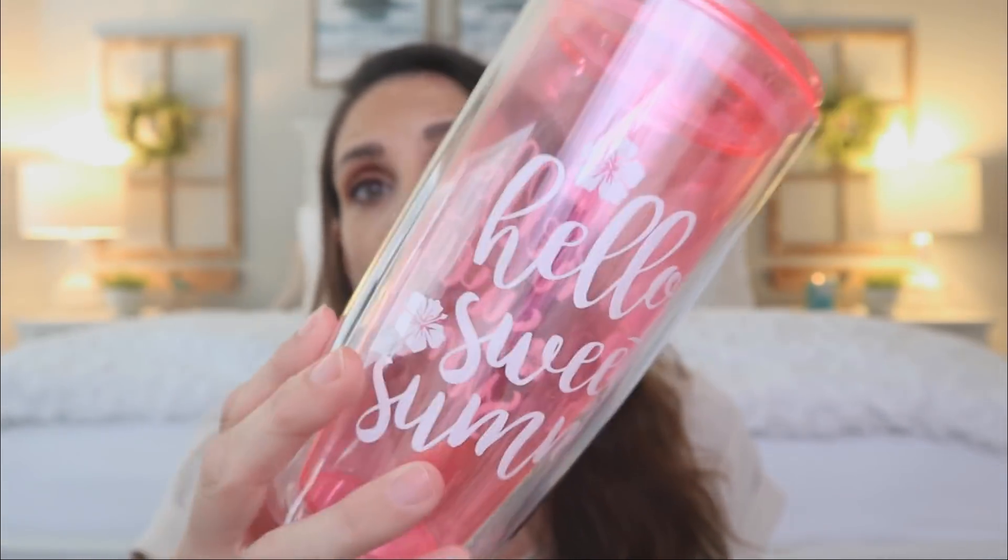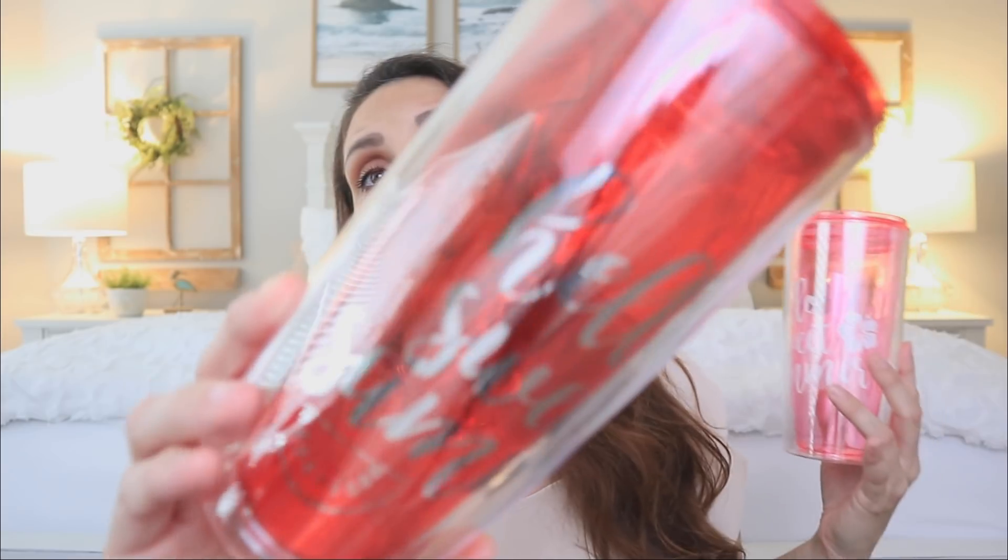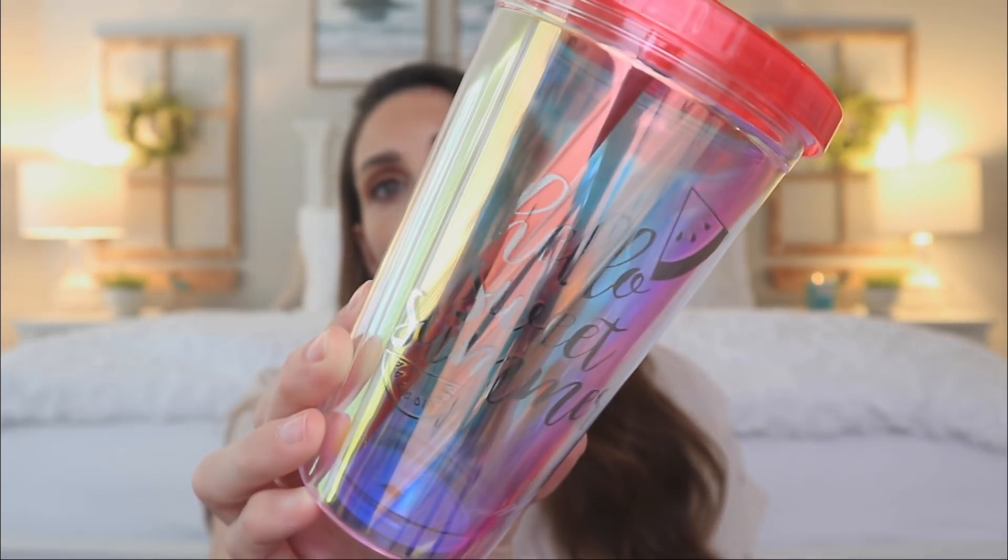It was definitely a misprint — the floral is there, but they have the wrong text. 'Hello sweet summer' is actually for the red watermelon-themed set, which is absolutely everything. You can see the watermelons on the red set with the matching straw. These two go together, but the pink floral one should have said 'tropical vibes' — they definitely messed up. It's all summer vibes though.